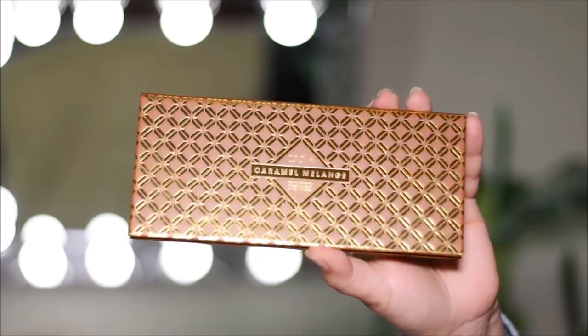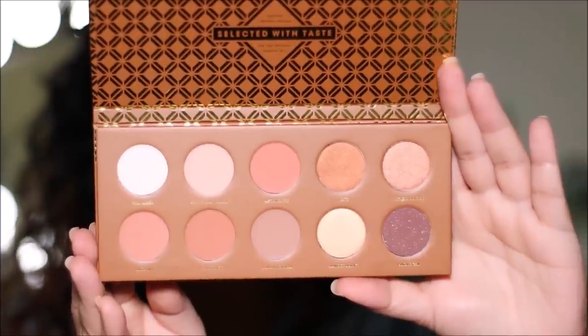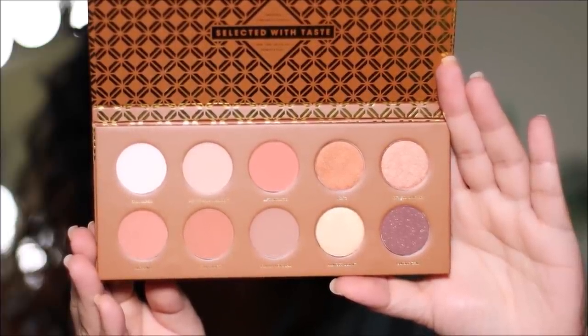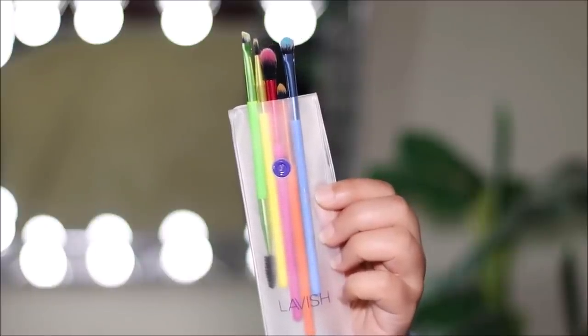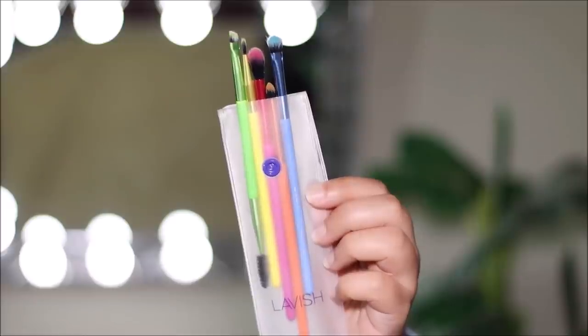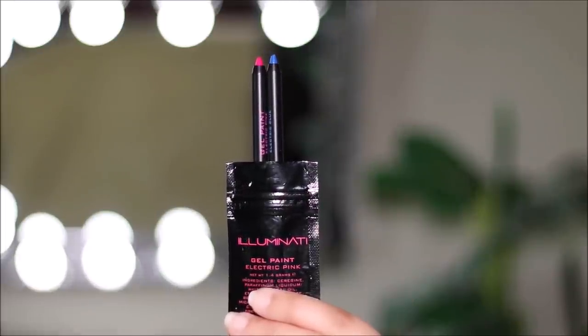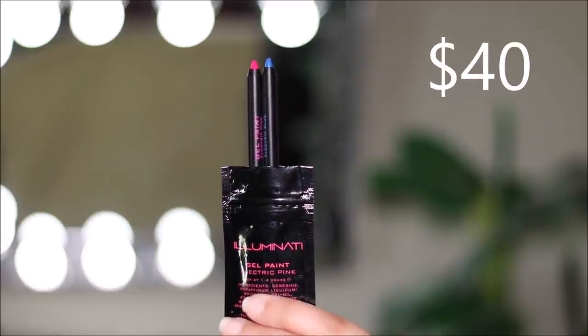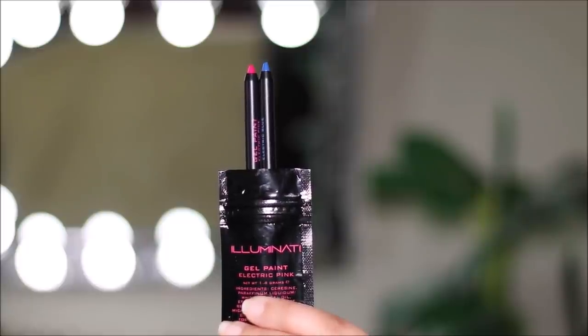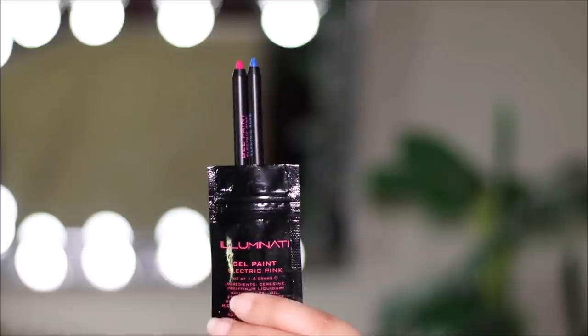I also received the ZOEVA Caramel Melange eyeshadow palette — such a beautiful palette, it's $28, so apt for spring and summer, and the eyeshadows are so blendable, easy, and very highly pigmented. Then we have the Lavish five-piece neon eyeshadow brush collection — it's a little pricey but hey, we're getting it for five dollars in the box so it's all good. And we also have the Illuminati Gel Paint electric pink and blue duo — $40 for two gel eye pencils, which is on the pricier side, but you can use it in your waterline, lash line, inner corners, whatever. Personally I wouldn't pay $40 for two eye pencils but because I'm receiving it in the BoxyCharm box, I feel like I still paid just five dollars.